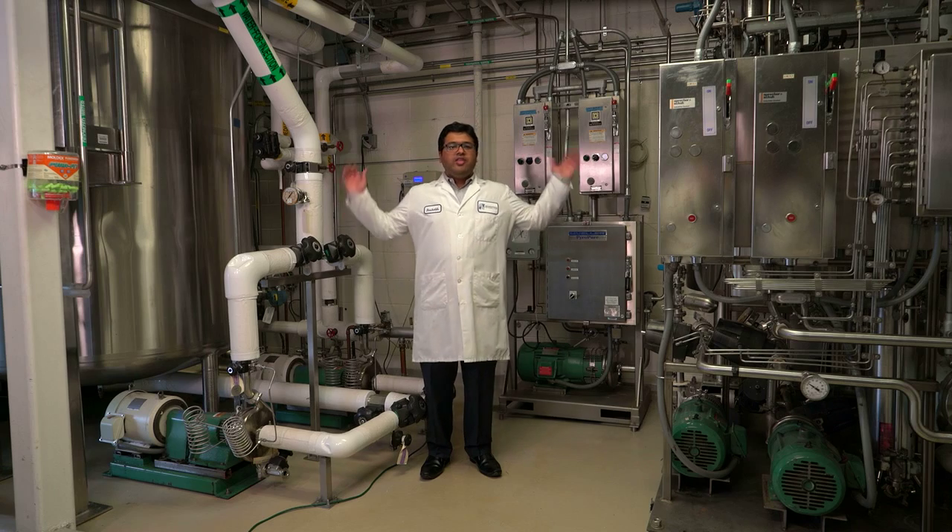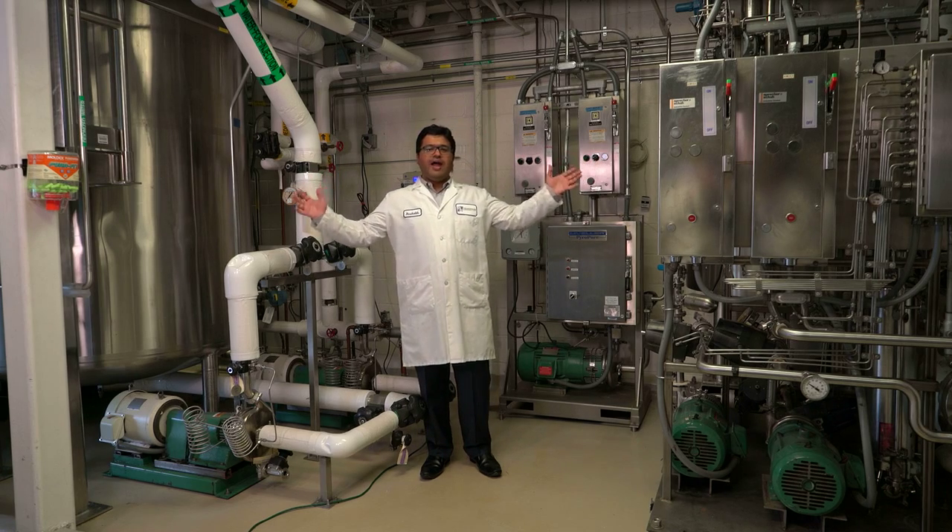I am Rishabh Shah, Manufacturing Validation Manager at Hemispherix Biopharma. This is the first step in our manufacturing process.